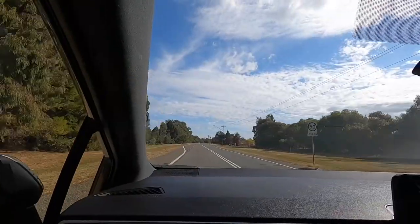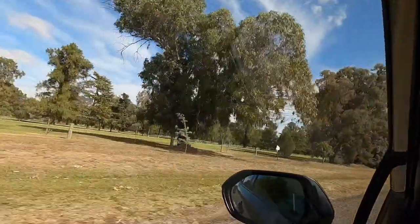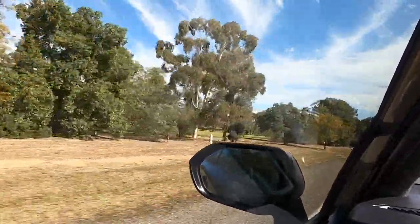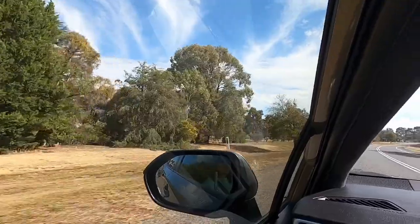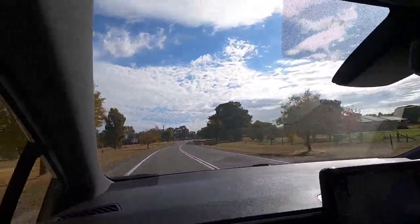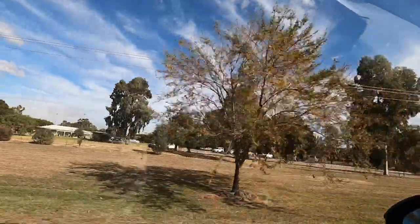We are entering the golf course. This is the golf course — there on my left side. And what's on the right side? Nothing. People over there playing golf.